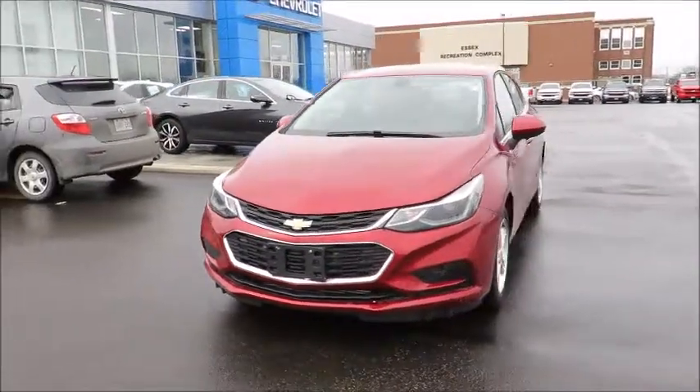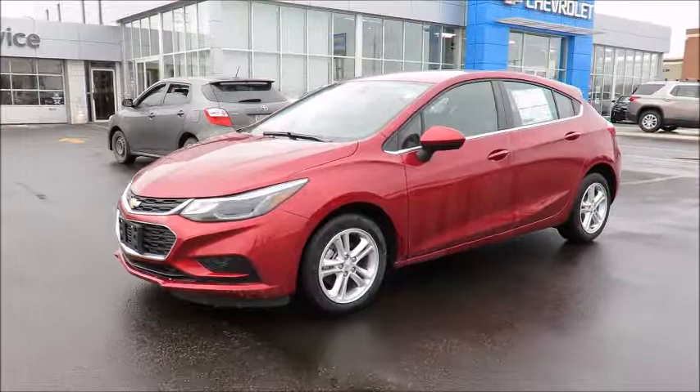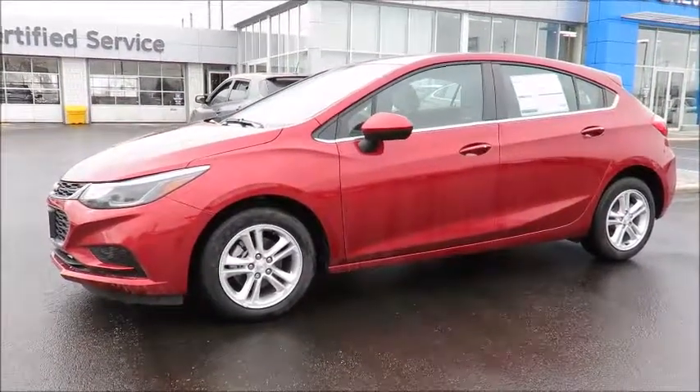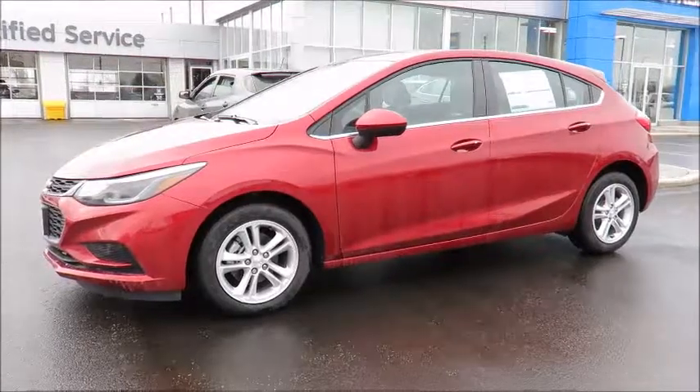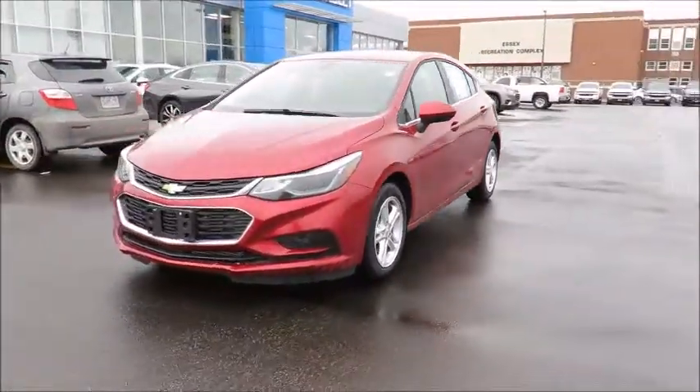Our new vehicles also include a free six-month trial of OnStar's guidance plan and the OnStar Basic plan for five years, which includes the MyChevrolet app, allowing you to lock, unlock, and remote start your vehicle, check oil life and tire pressure monitors, and manage your in-vehicle Wi-Fi.